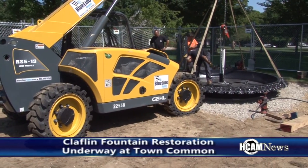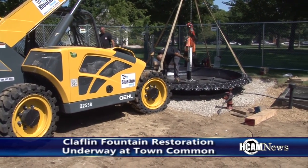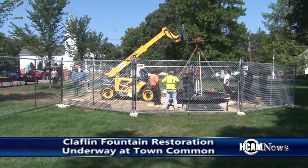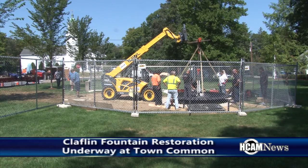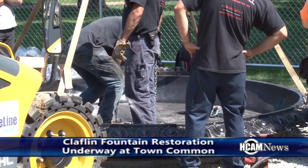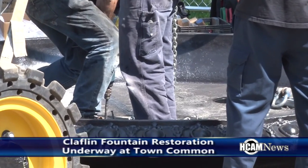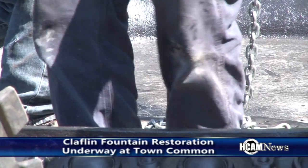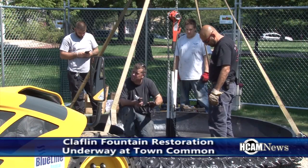Next Tuesday, September 1st, we'll be bringing all the pieces here and start to reassemble it. There's a big bowl, then a column, then a medium-sized bowl, then the new column that was sculpted, and another bowl that was re-sculpted, and the top, and a new finial on the top. Hopefully it'll all come together and be running for the start of our celebration on September 11th.